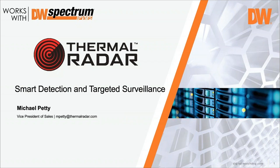Thank you, I appreciate it Patrick, thanks everyone. Thermal Radar has been a product in the market for six years. We started selling product back in 2014; it was initially developed in 2012-2013 and released in 2014. The founders of the company were looking to design a product that could do better thermal detection than other standard thermal systems on the market.